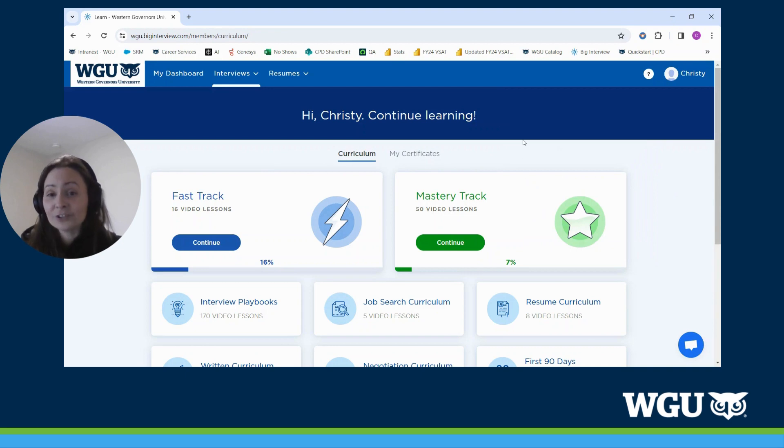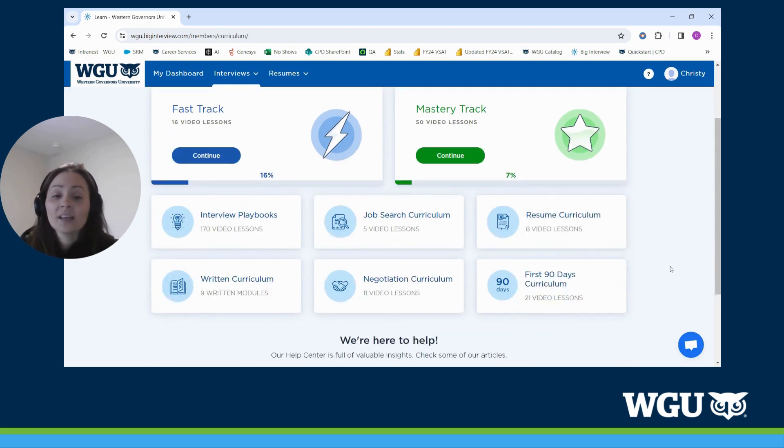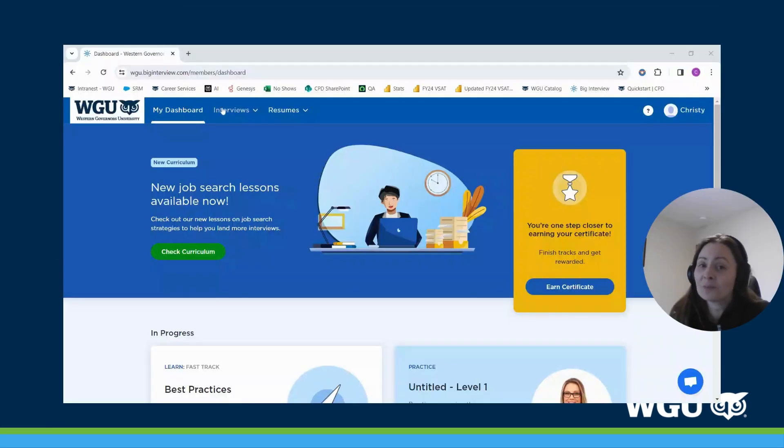The next thing I want to show you is the curriculum available to you. There is a Fast Track and a Mastery Track. If you have a scheduled interview, I highly recommend doing the Fast Track, which includes 16 video lessons that will really prepare you for your next interview. The Mastery Track includes 50 video lessons that does a deeper dive into the different stages of preparing for the interview. There are 170 video lessons in total, including interview playbooks, job search curriculum, and resume curriculum — a real wealth of curriculum available to you. The nice thing is that it will save your progress and you can continue at your own pace.